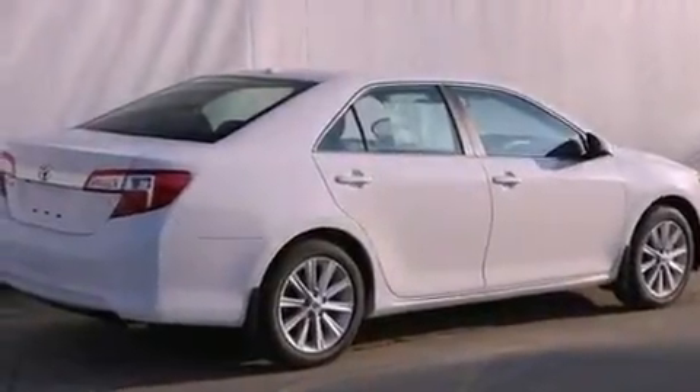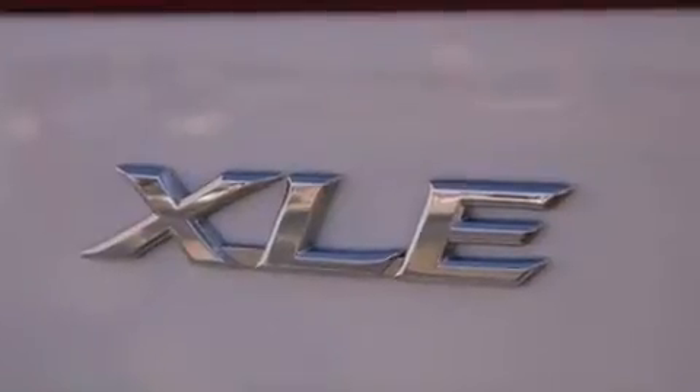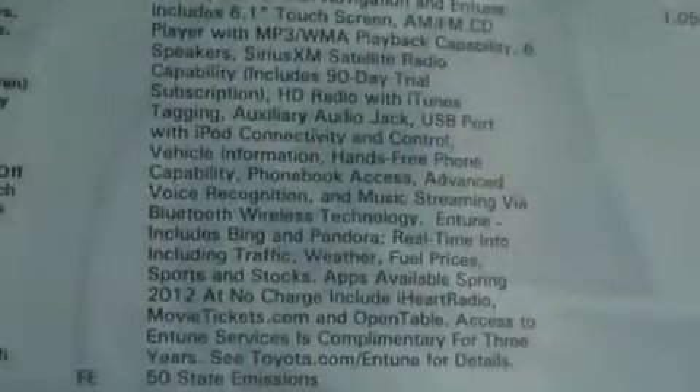Its top features include a rear-view camera, traction control and stability control systems, an iPod-ready stereo system so you can take your music with you, XM satellite radio, aluminum wheels, and a tire pressure monitoring system.